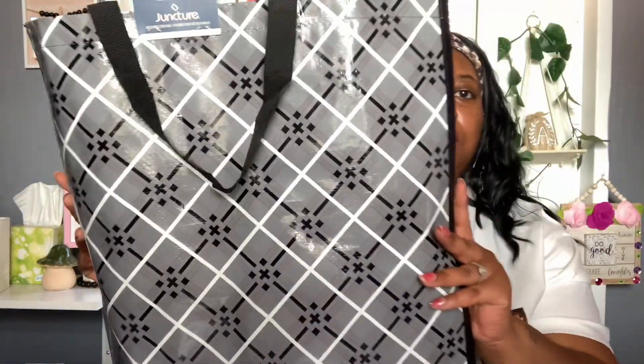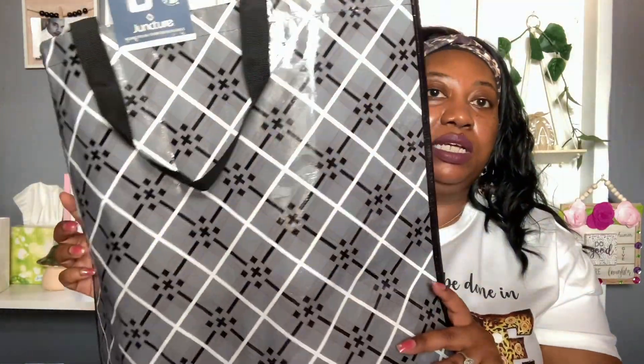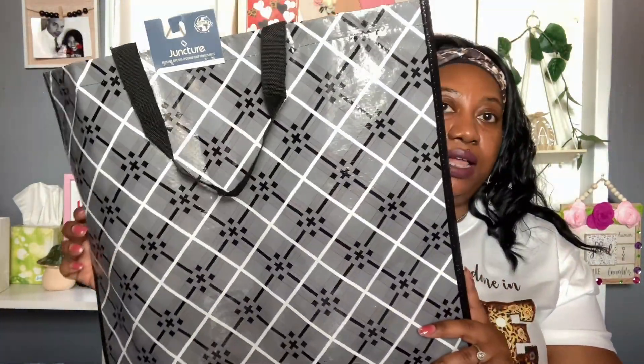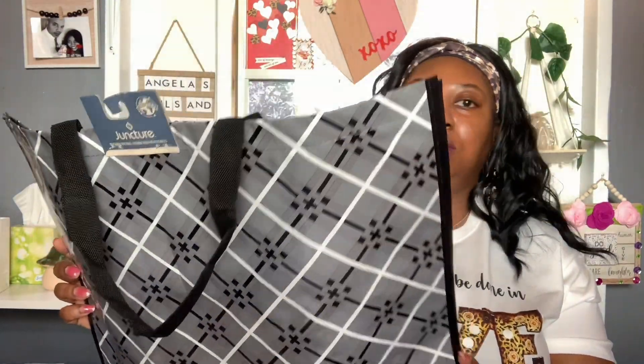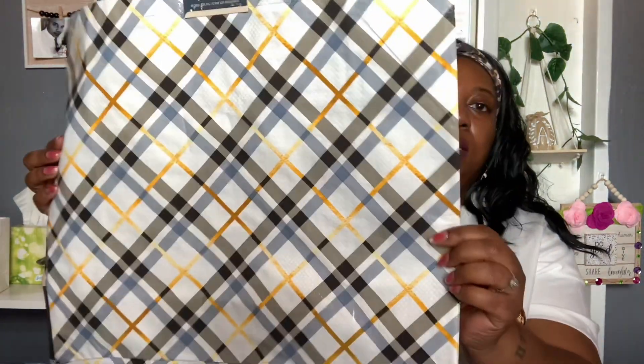Next I picked up a couple more Juncture reusable totes. I saw some new colors in Dollar Tree so I grabbed them since I use these for storage and really needed some. I got this first one — it looked really cute and kind of matches my decor. And I got this second one — I thought it was really pretty. Both are made by Juncture, one in a gray color on the side.